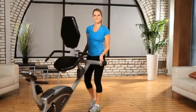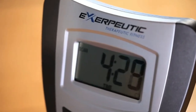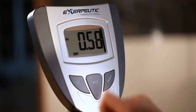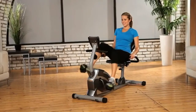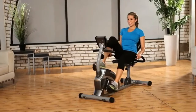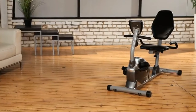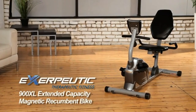The Exerputic Recumbent Bike comes with a computer monitor with an LCD display that indicates distance, calories burned, time, speed, scan, and pulse to stay within your target heart rate zone while working out. Our Exerputic High Capacity Magnetic Recumbent Bike is packed with features, yet easy to use and store. We also provide a 3-year limited warranty. So what are you waiting for? Let's work out and get fit!